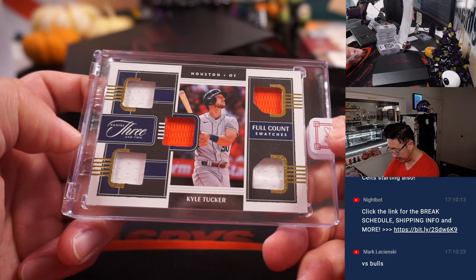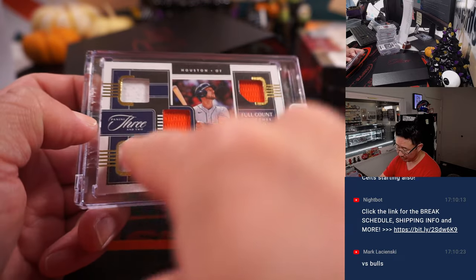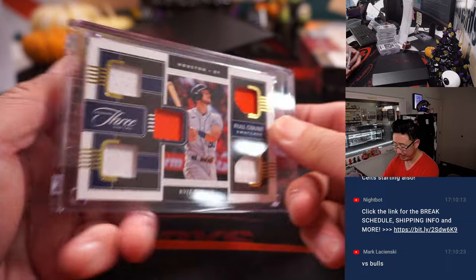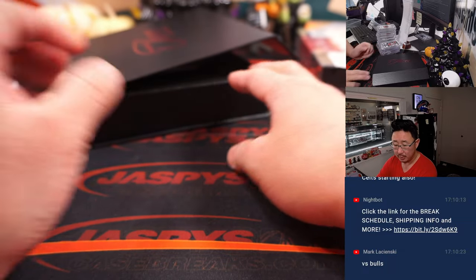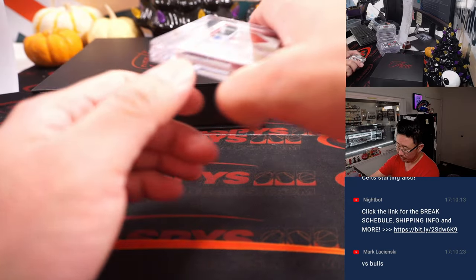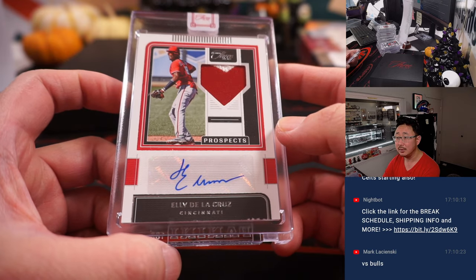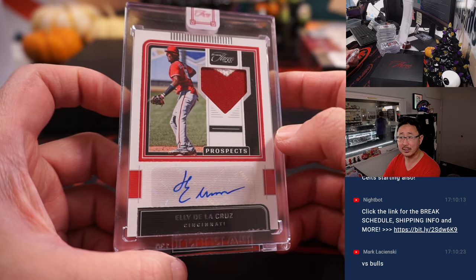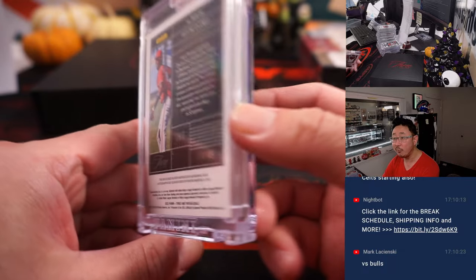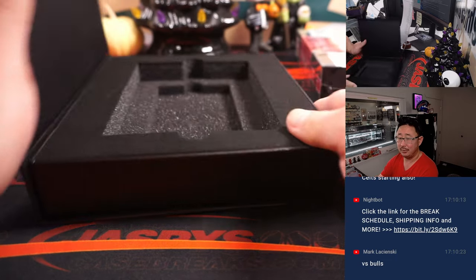Next one here is Full Count Swatches — Kyle Tucker for the Astros, 3 and 2 on the right side, 13 out of 49. Another Astro for Mark. And over here we've got Ellie Dela Cruz — one of the bigger name prospects, 2-color patch and autograph for the Reds, 14 out of 49. That's Mark N with Cincinnati.